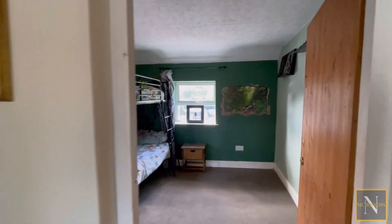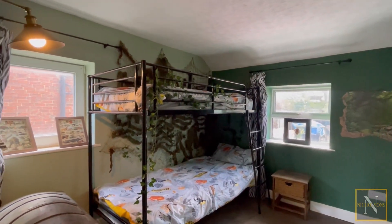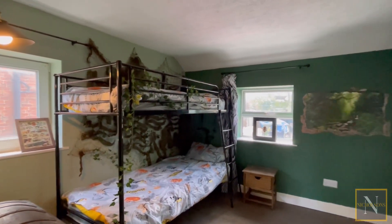The dining room is a good size — it's currently made up as a ground floor bedroom. Again dual aspect, it's a lovely light reception room.